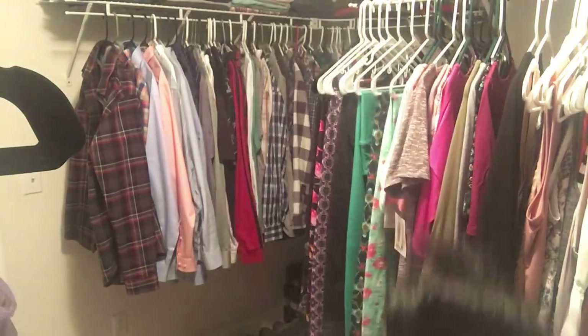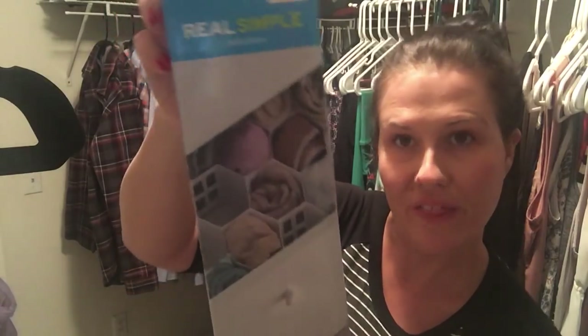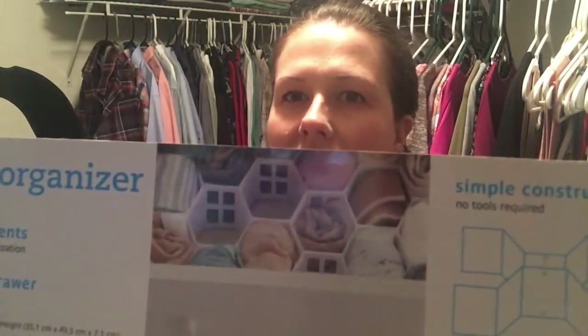Lastly from Bed Bath and Beyond, I got these drawer organizer compartments. They were $10 and there are 32 of these little compartments that go in a drawer for underwear, socks, or anything like that. I definitely need this because my drawers are so messy — especially my underwear drawer. I don't fold underwear, I just throw it in there, and if I'm looking for something I have to dig through it all.